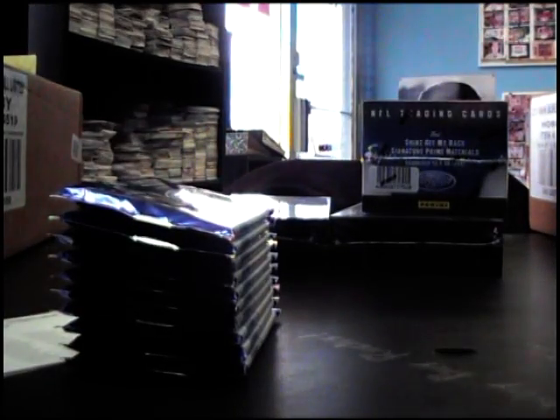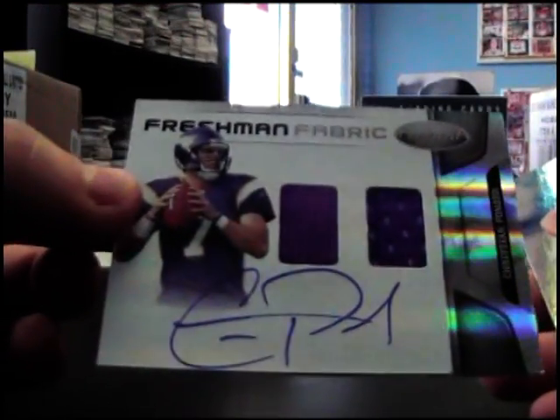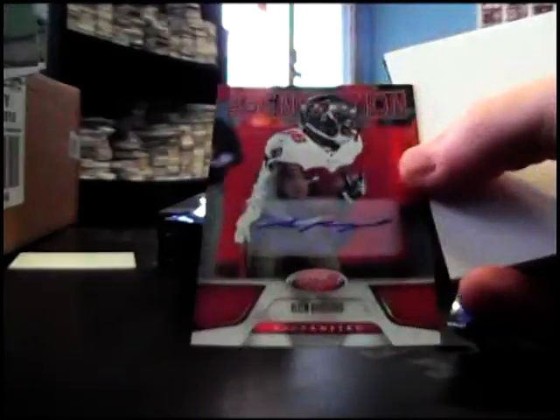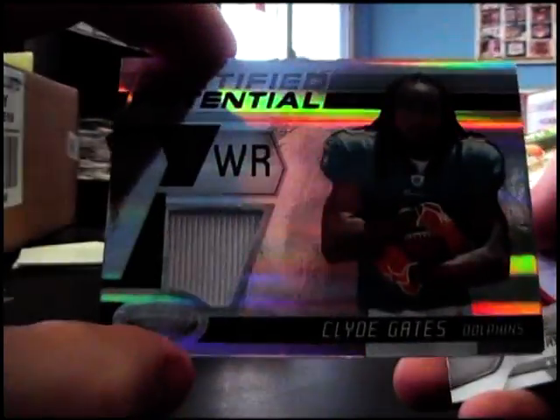Empty. And mirror red Dion Branch, numbered to 250. Christian Ponder dual jersey, numbered to 299. New Generation Martez Wilson 999. Ryan Mallet 999. Numbered to 250, Clyde Edmund Gates jersey.